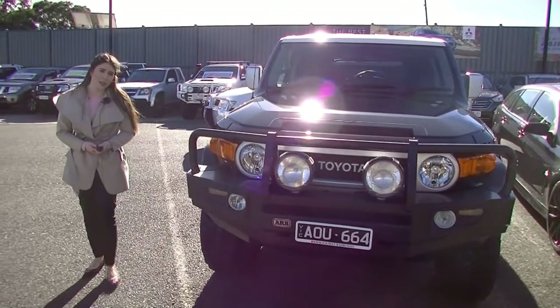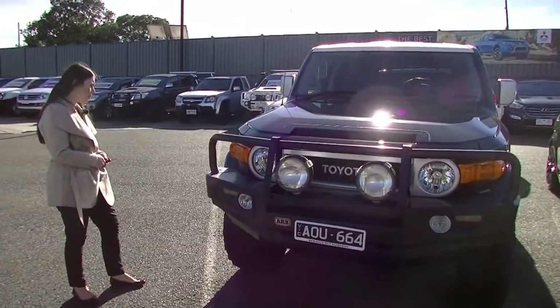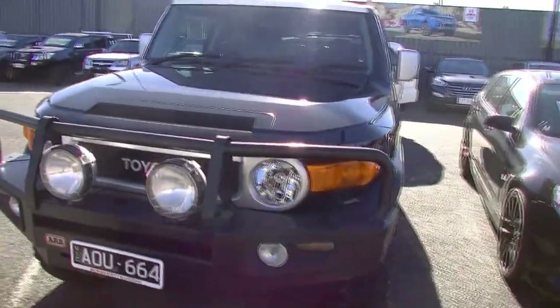Hi, I'm Nicole. Welcome to Barrett Mitsubishi. Today I'm going to show you around this 2011 FJ Cruiser, which is loaded with extra features. As we walk around the car, I'm going to point out all of those features and the condition of the car.